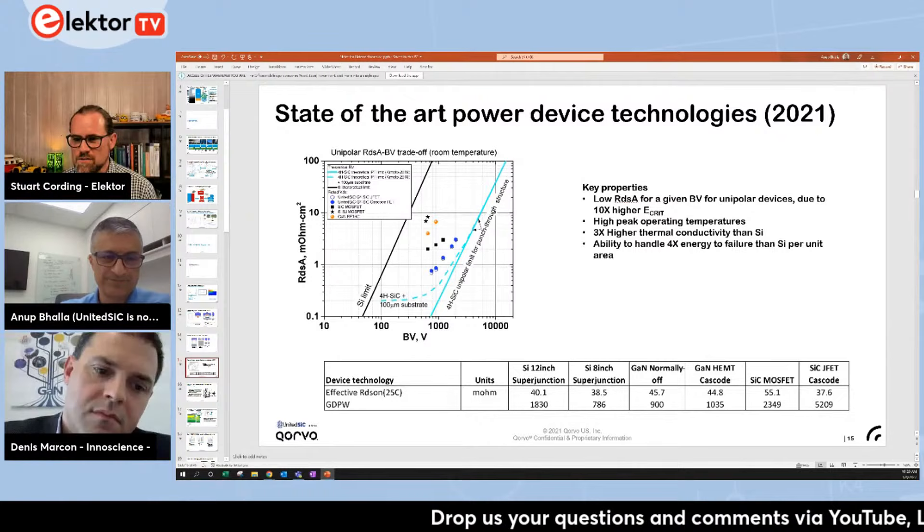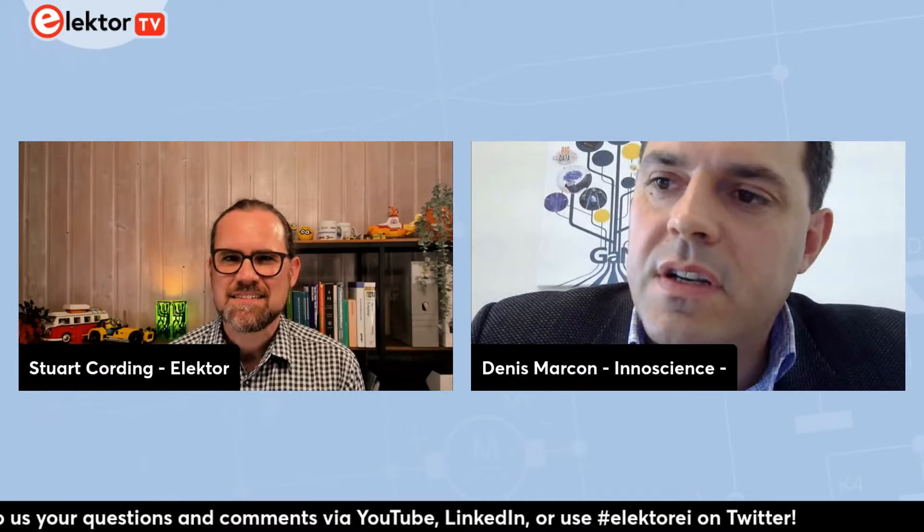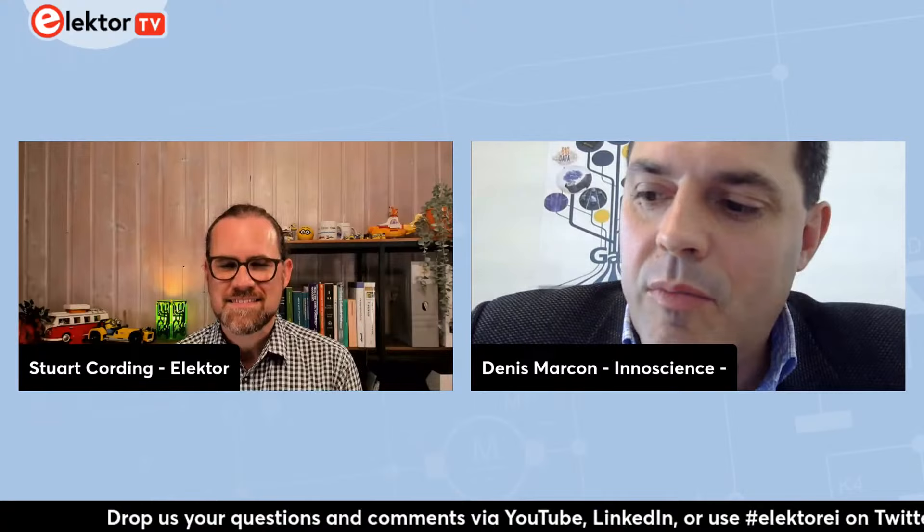Now moving over to Denis from InnoScience. When I look at documentation about gallium nitride, we talk about GaN transistors — is that correct? That is correct. To be more precise, it is a high electron mobility transistor — HEMT. The magic of GaN is that you have a natural junction between AlGaN and GaN, and you have a spontaneous formation of an electron gas with very high mobility. All the benefit of GaN comes from that high electron mobility.